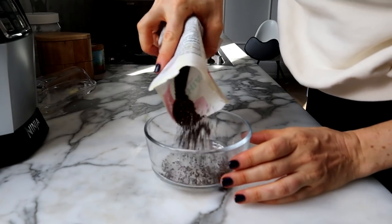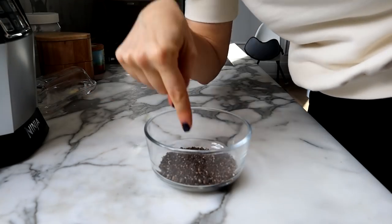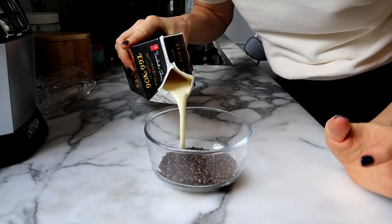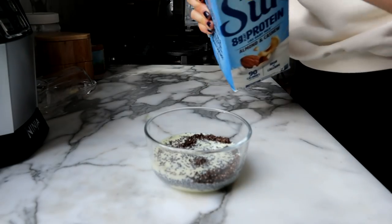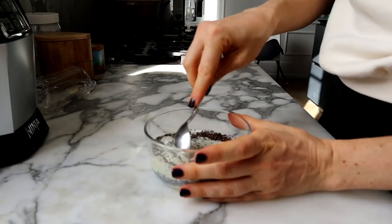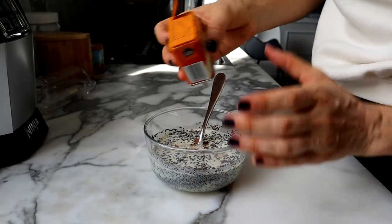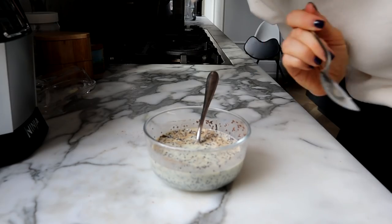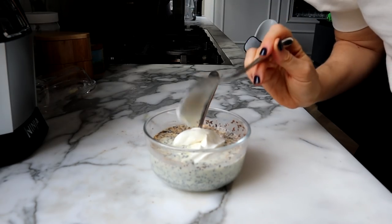We're going to turn this into an eggnog chia pudding. Throwing down some chia seeds — it's about a one-to-four ratio of chia to liquid. I find the eggnog is so potent that we don't need that much to impart a ton of flavor. I'll do a little bit of that plus some protein almond or cashew milk. Give it a little stir, add a little cinnamon, and then a little bit of Greek yogurt for some extra protein.